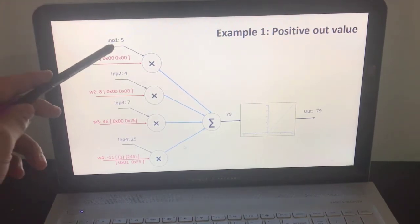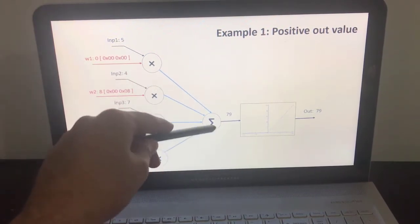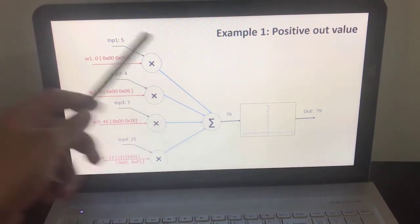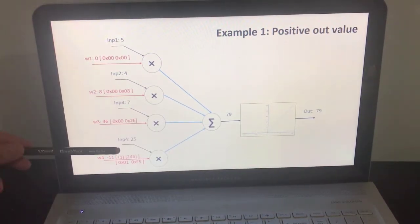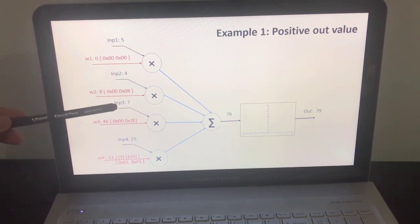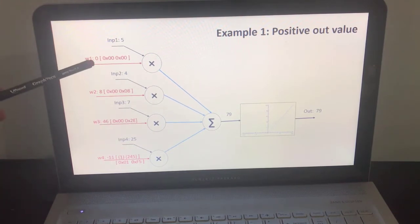In the first example, we have a positive output from the addition layer, so we expect the output from the activation function to be positive as well. We have four inputs and four corresponding weight coefficients. The first input is 5 in decimal, the second is 4, then 7, and the last is 25 in decimal. For the weights: 0, 8, 46, and the last weight is minus 11 in decimal.